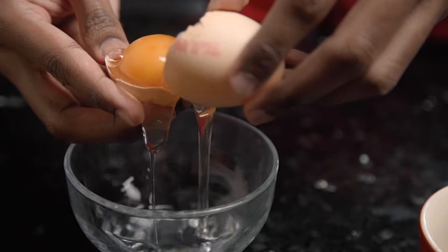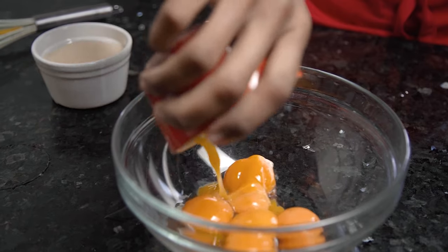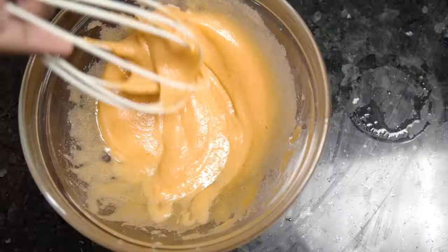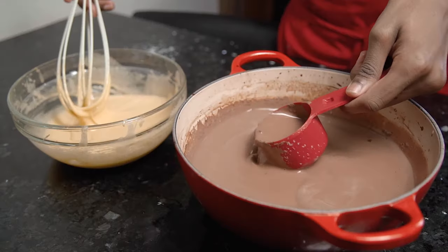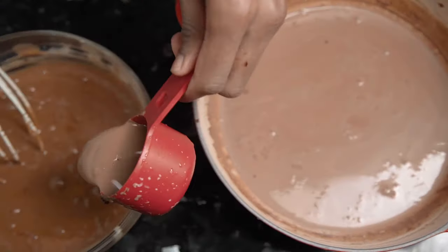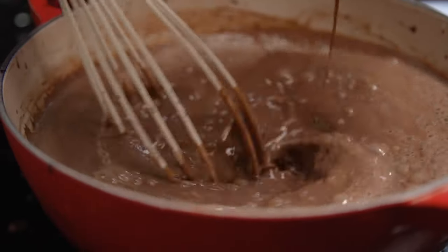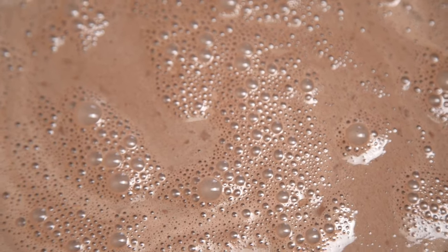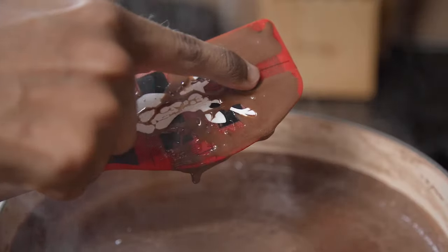Return this to the pan and whisk it through until you have a nice smooth chocolate milk, then remove from the heat and prepare your egg custard base. Separate your eggs — we only need the yolks — and pour those into a bowl along with your sugar. Whisk for about one to two minutes until light and fluffy. You can also flavour the mixture with vanilla and salt. Slowly incorporate the chocolate milk into the egg mixture a little at a time, whisking continuously to make sure your eggs don't scramble.